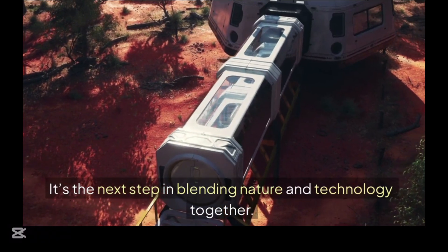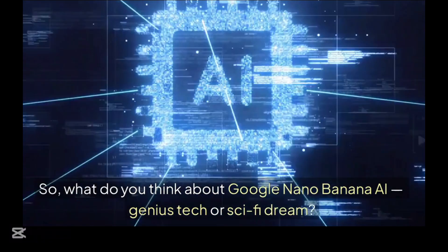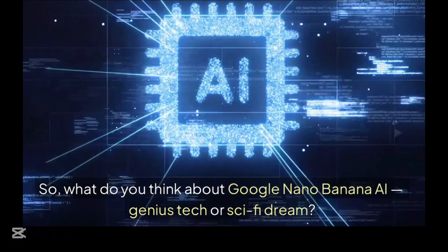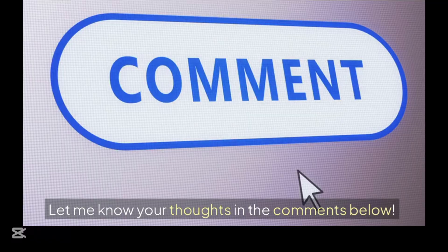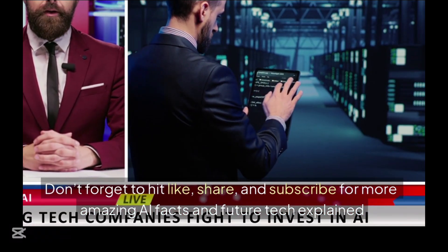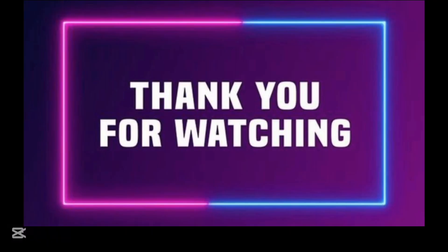It's the next step in blending nature and technology together. So, what do you think about Google Nano Banana AI — genius tech, or sci-fi dream? Let me know your thoughts in the comments below. Don't forget to hit like, share, and subscribe for more amazing AI topics and future tech explained. Thank you so much for watching. Bye-bye.